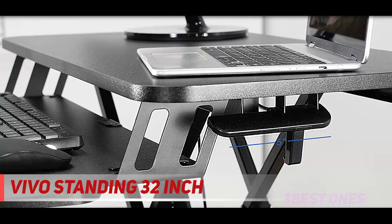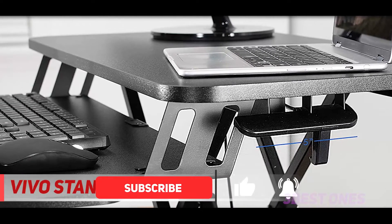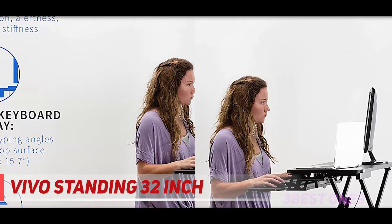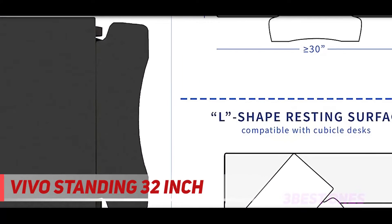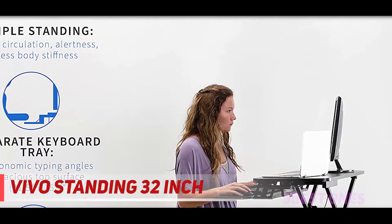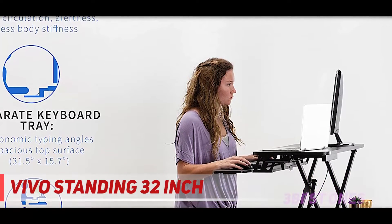This will give you the right spot to file paperwork and do your computer work. Furthermore, it gives you control over those crazy working days. Having the VIVO sit-to-stand desk converter can help you fine-tune and get your work done with greater efficiency and convenience. This amazing innovation impacts your workspace and makes it an incredible space for growth, passion for work, and creativity.